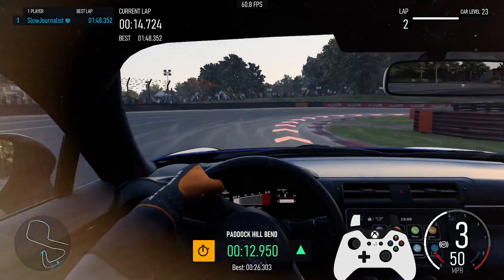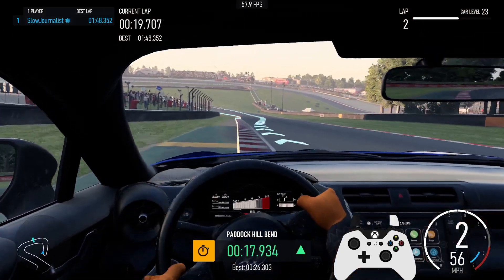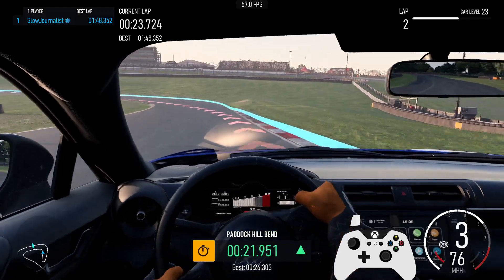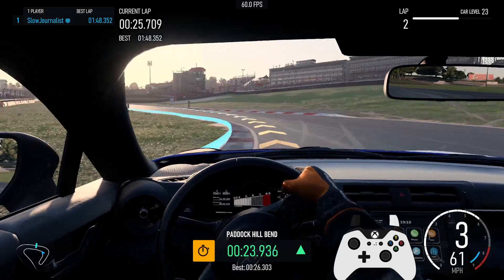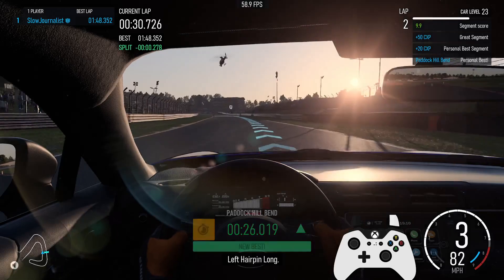3rd. 2nd. 3rd. Left 1. Personal best for segment Paddock Hill Bend. Left hairpin long.